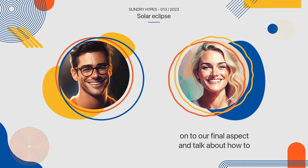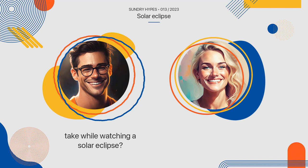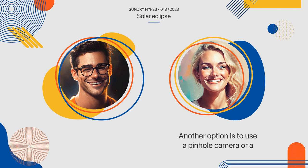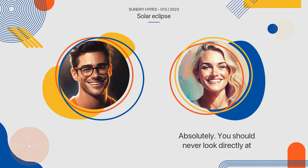So, let's move on to our final aspect and talk about how to watch a solar eclipse safely. Yes, this is crucial information. One of the safest ways to watch a solar eclipse is by using special solar viewing glasses or filters that can filter out the harmful ultraviolet and infrared rays of the sun. Another option is to use a pinhole camera or a telescope with a solar filter. You should never look directly at the sun, even during a solar eclipse, as it can cause permanent damage to your eyes.